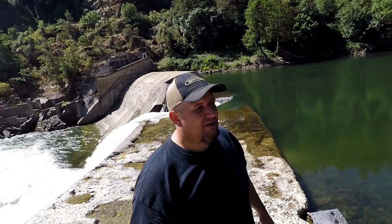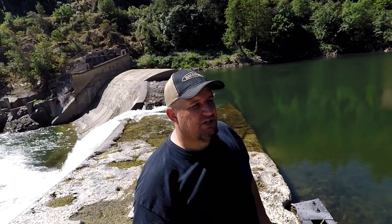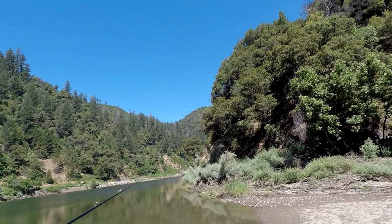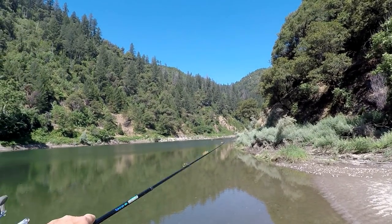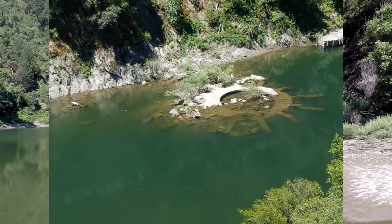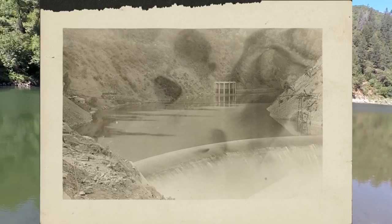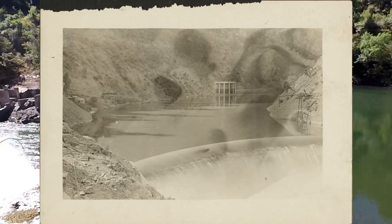They must have used some pretty good dynamite to open this thing up and take this level down, because it used to be solid all the way across — which you'll probably see in some of the older pictures. Right up over here, you can see those rocks where my fishing pole's pointing, and that's where that intake is. I'll show a picture from above where that intake used to be, so it gives you an idea of the pool that was created.